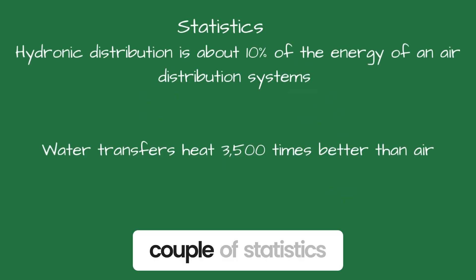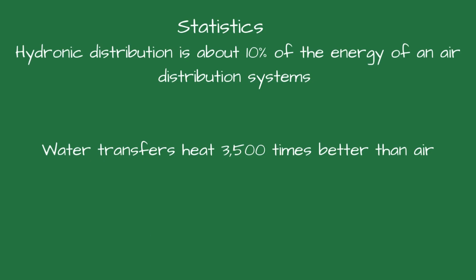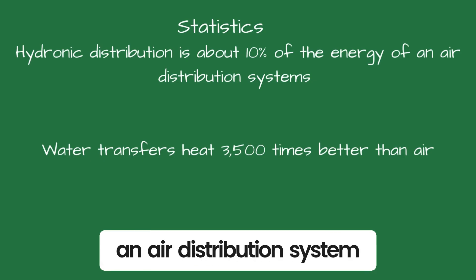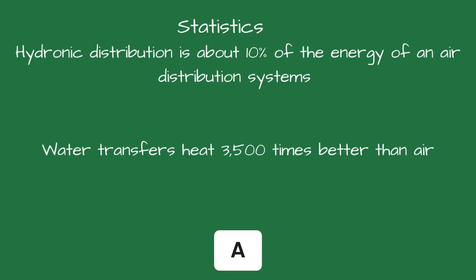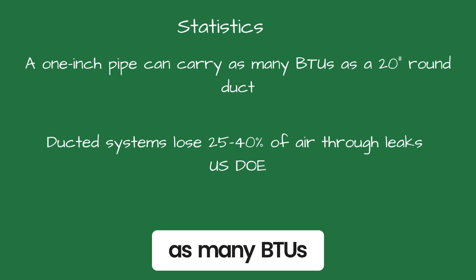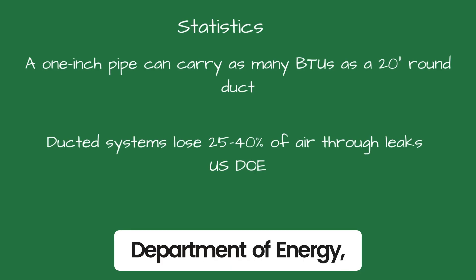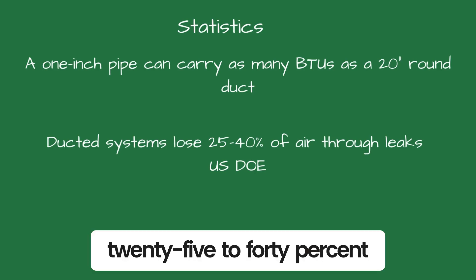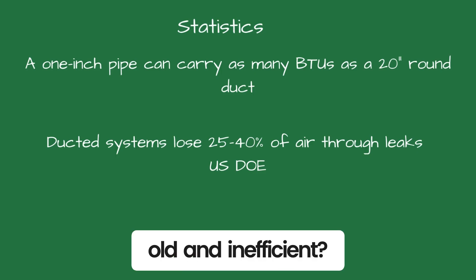I'll close with a couple of statistics. A hydronic distribution system requires about 10% of the energy of an air distribution system. Water transfers heat 3,500 times better than air. A 1-inch pipe can carry as many BTUs as a 20-inch round duct. According to the U.S. Department of Energy, duct systems typically lose 25–40% of their air through duct leaks. Still think boilers are old and inefficient?